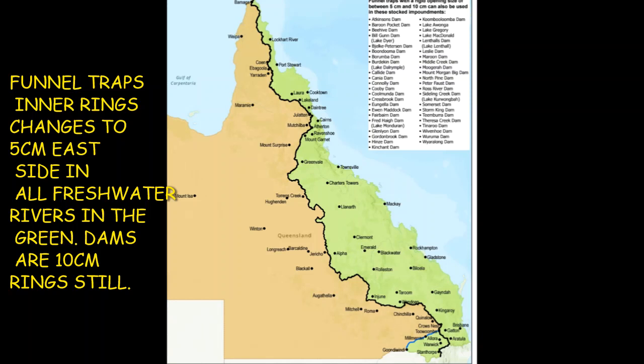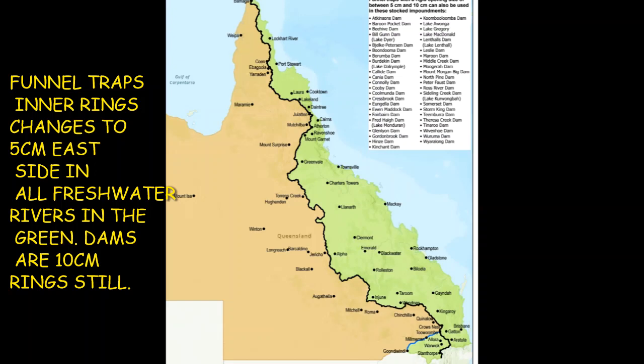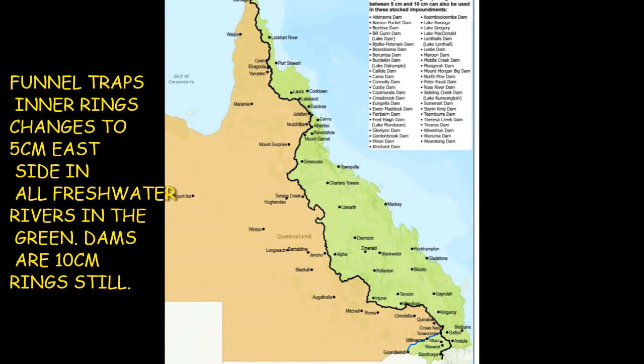This is a big rule change. From the Great Dividing Range all the way up to the tip of Queensland — here in the green — east of the range you are only allowed to use five centimeter rings in all rivers on the east side of the range. If you're on the west side of the range, you can use up to ten centimeter rings on the funnel pots.